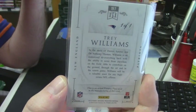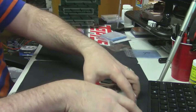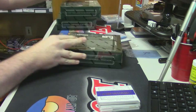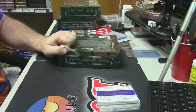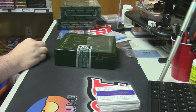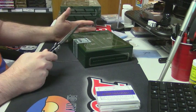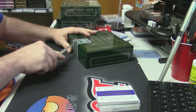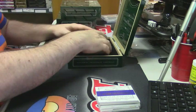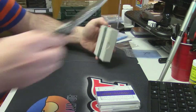And it says Trey Williams. Who does he play for? Bottom box — that's just confusing, the whole thing is confusing. It says rookie card, so he played for the Colts, the Patriots, and the Redskins — all for the same people. It's just weird.